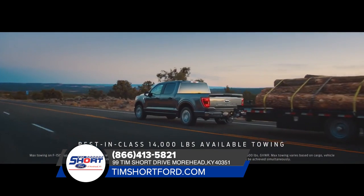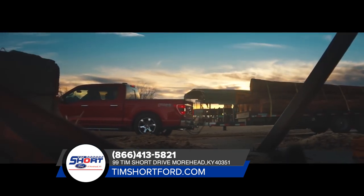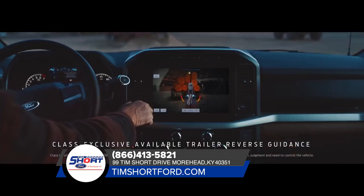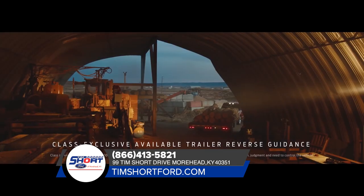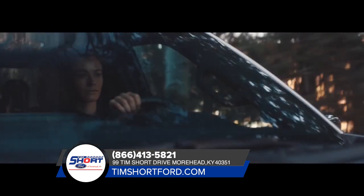the F-150 has a higher available towing capacity than the Toyota Tundra. Whatever you're towing, the F-150 makes it easier backing up — it has available technology the Toyota Tundra doesn't have, helping you see exactly where you're going.